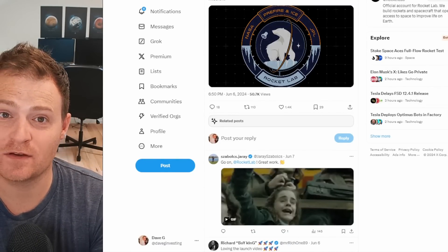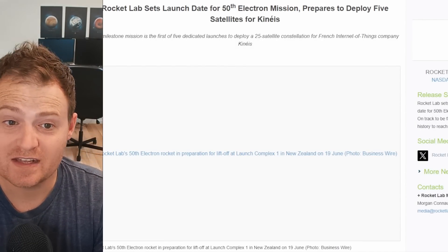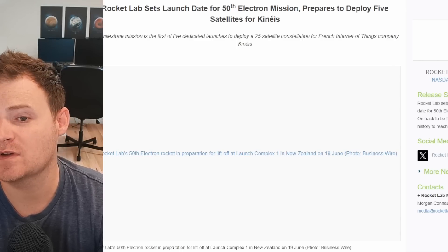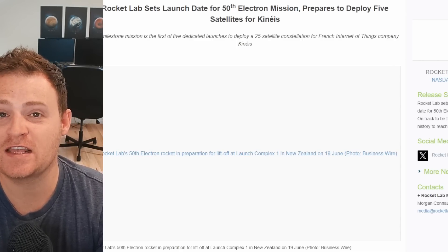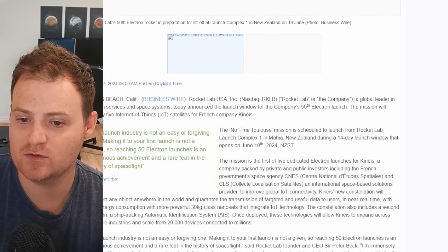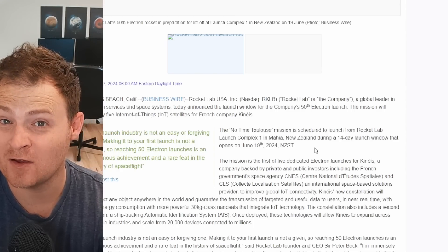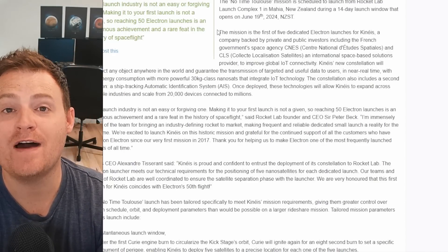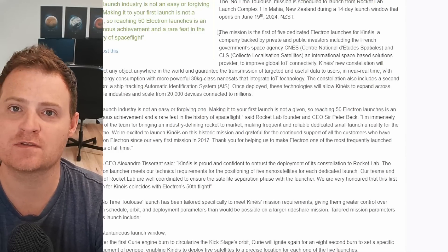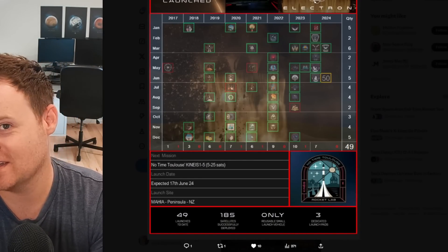That launch was for NASA with their climate satellites called PREFIRE and ICE. Speaking of launch number 50, it's already scheduled for Kinéis — it will deploy five satellites of a 25-satellite constellation for a French Internet of Things company. The mission will be called 'No Time to Lose' and is scheduled to launch from Launch Complex 1 in New Zealand during a 14-day launch window opening June 19th. This is the first of five dedicated launches for Kinéis, so there should be plenty more to come.